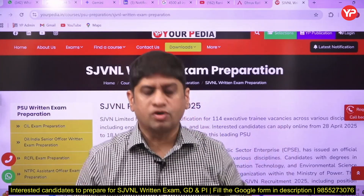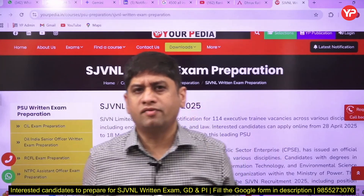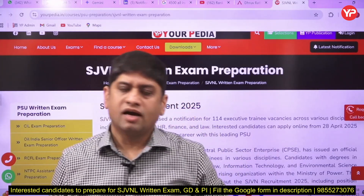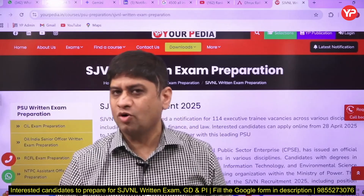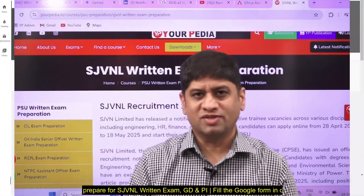Start putting in effort from today itself — YourPedia will help you in cracking this exam, and I am very sure you can get a very good job in a couple of months. All the very best, and I look forward to mentoring you. Thank you.